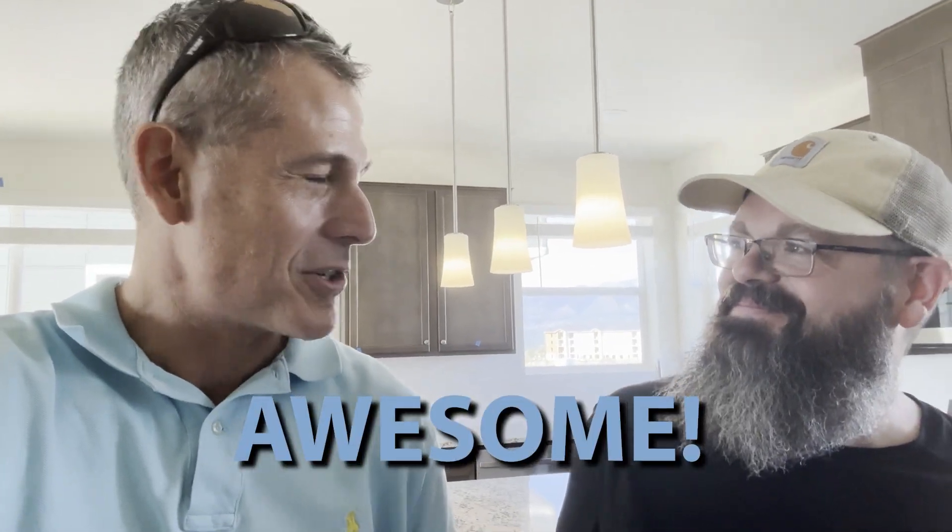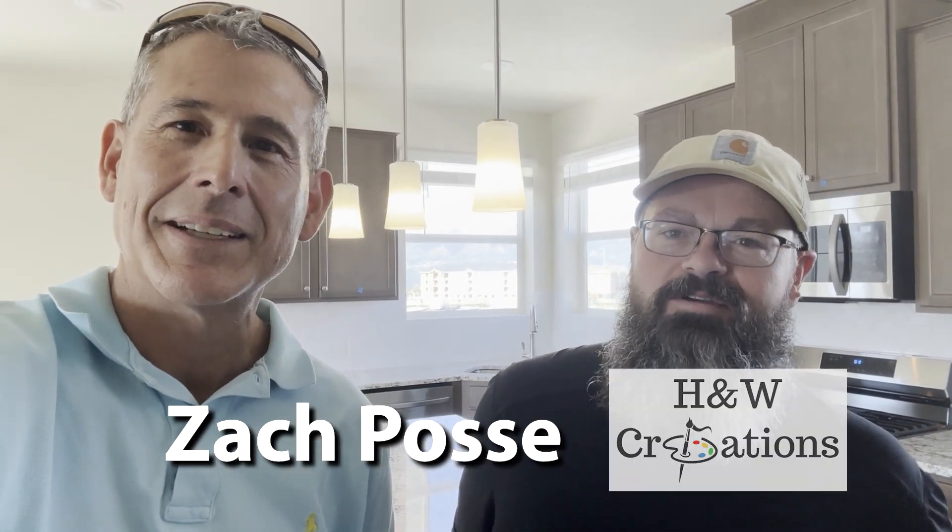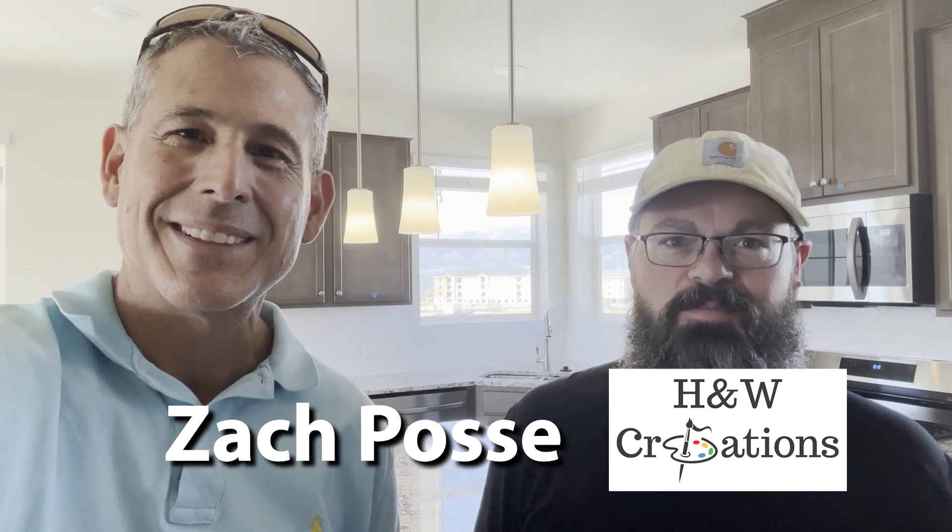Correct. So Zach reminds me of the guy in Toy Story who could take toys with little imperfections — a rip in part of their clothing or whatever — and make it look awesome so it's ready for sale, back on the market. So a real artist at what he does. My name is Zach Posse, I'm with H&W Creations, specializing in surface repairs.